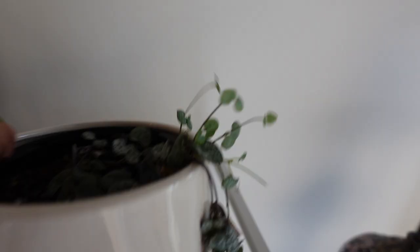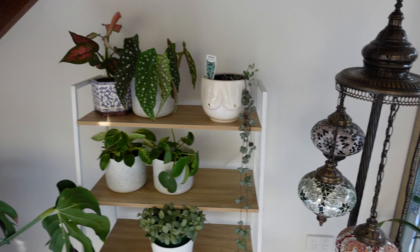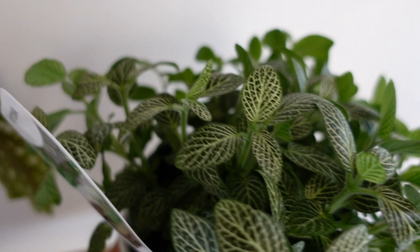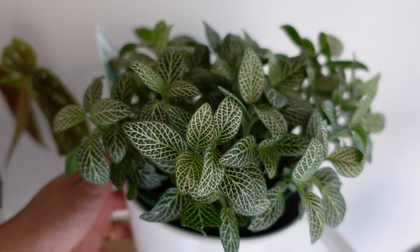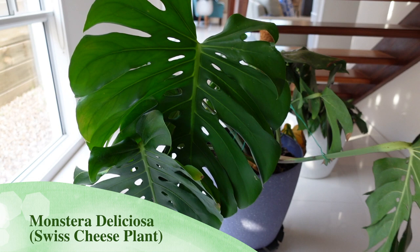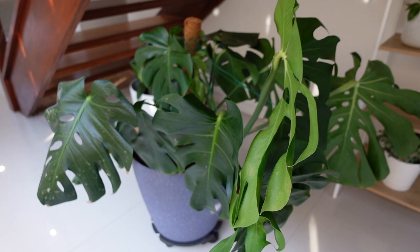If you watch my previous video, this is the chain of hearts. I haven't even removed the tags when I bought it! I love this because it's a trailing plant — it's just gonna grow downward and downward. Next I have this cute greenery which is the fitonia. I can't remember the name without the tag! One of my favorites is the monstera — it's really big and grows like crazy, so yeah, this is one of my favorites.